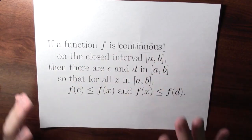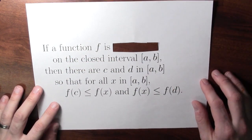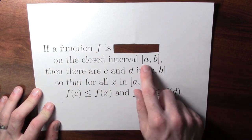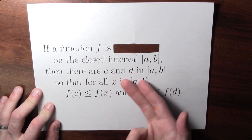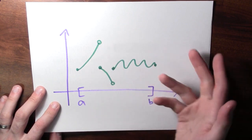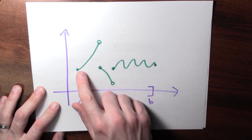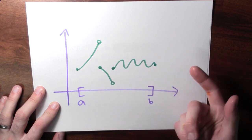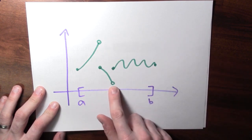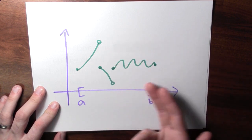What if I tried to mess up the extreme value theorem by eliminating the condition that the function be continuous? If it's just some function defined on the closed interval between a and b — not necessarily continuous — does that guarantee the function achieves its maximum and minimum values? No. Here's a picture of a graph of a discontinuous function defined on the closed interval between a and b. You can see it's approaching some value but never achieving it — both for what would be the maximum and the minimum. So this function does not actually attain its maximum or minimum value on this interval.